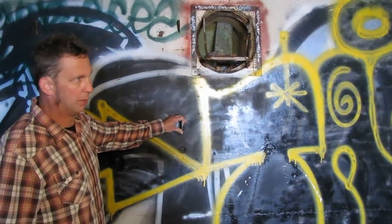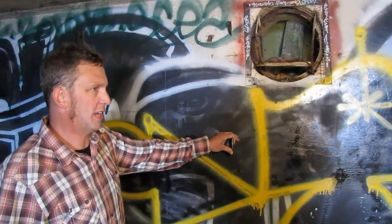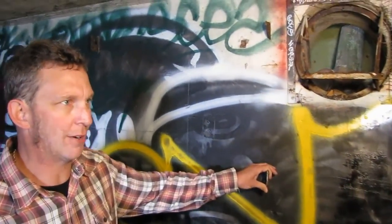We can still see remnants of the hooks for the bunks for the personnel that would have been stationed here. We have eight personnel in the back and two up in the front, 24 hours a day, seven days a week. This is the Battery Commander Station for Battery Townsley.